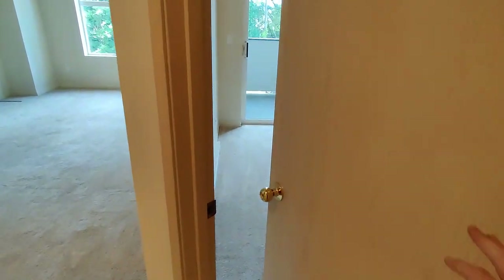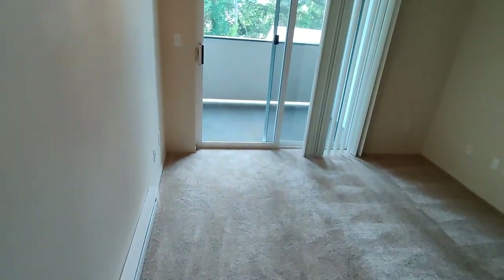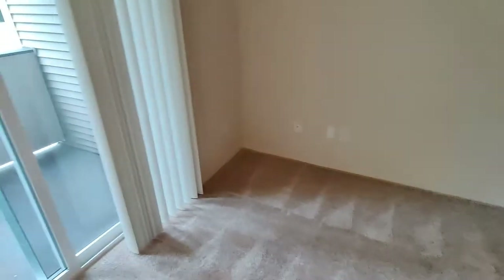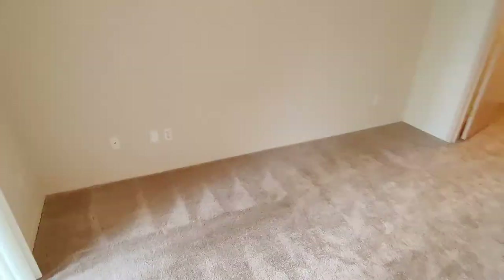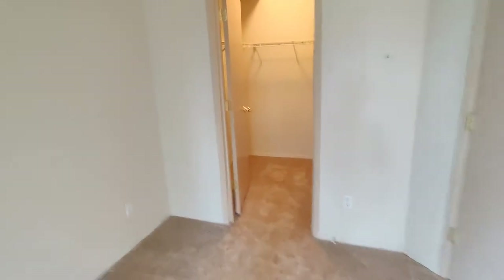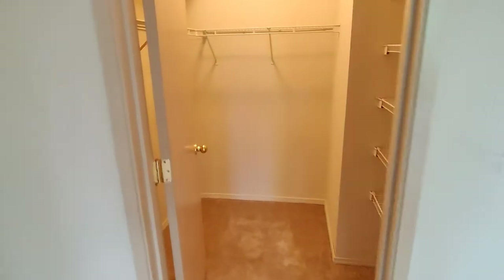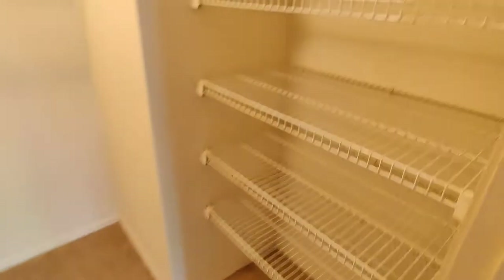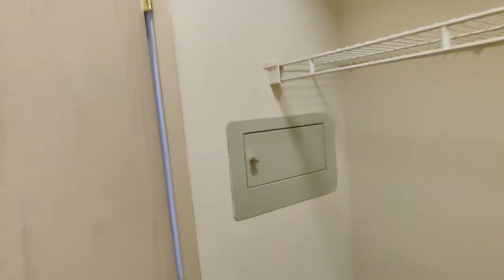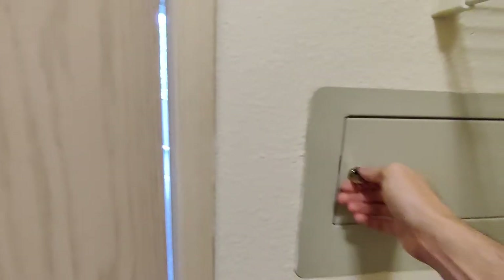Next stop, the bedroom. This bedroom is gorgeous. That big, huge eight-foot glass slider just lets the natural light in. Let's take a look at the walk-in closet — you do have more built-in shelving for additional storage, lots of space to hang clothes, and a lockbox in the wall.